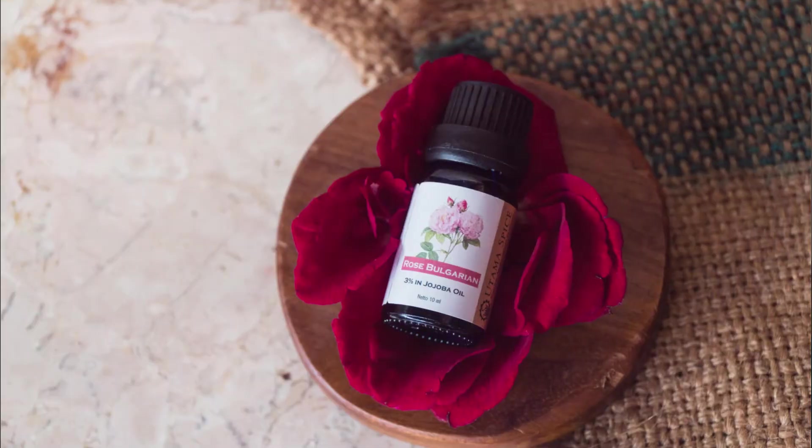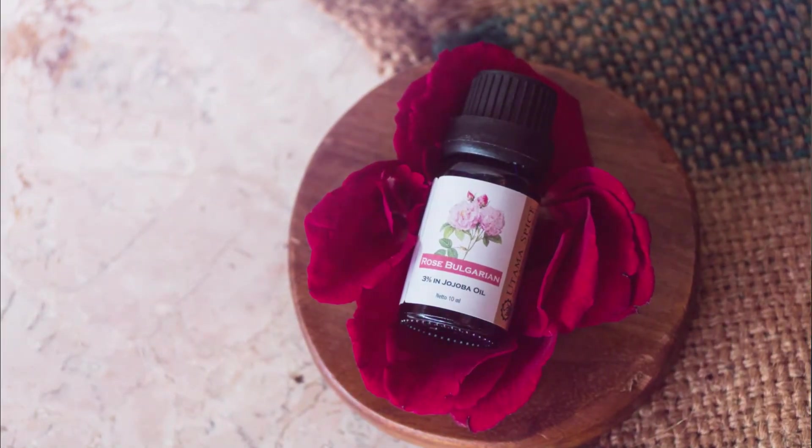Another one is rose. Rose essential oil has really good anti-bacterial and anti-aging benefits.